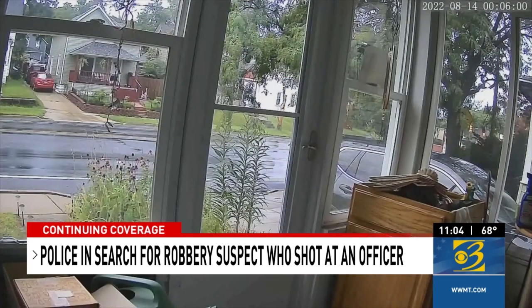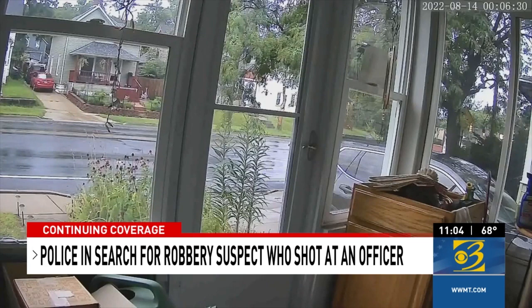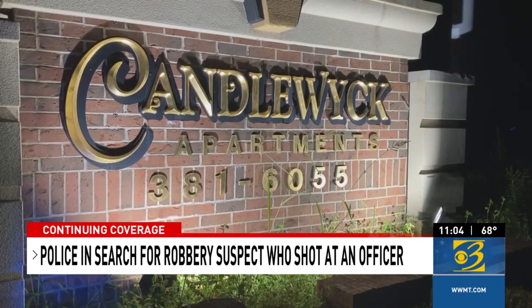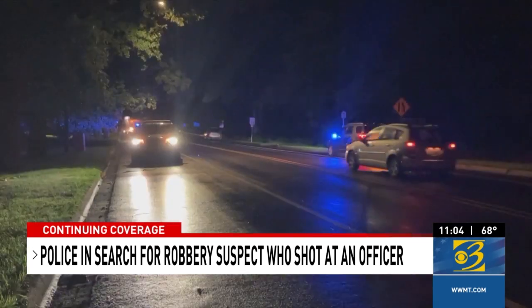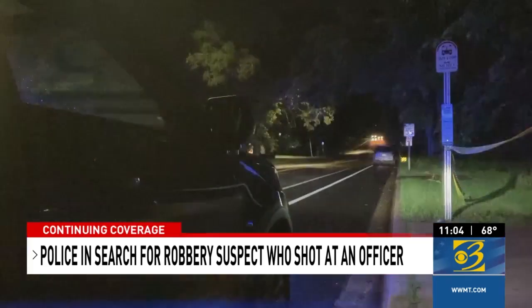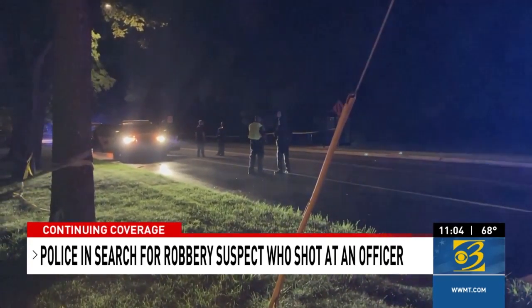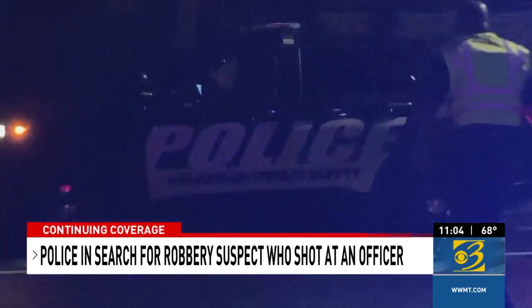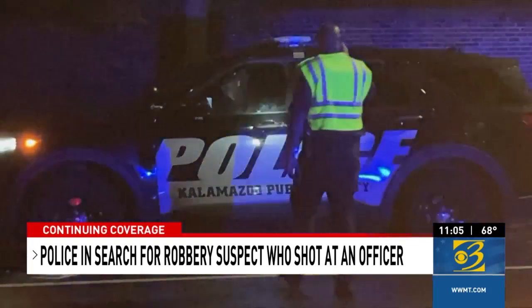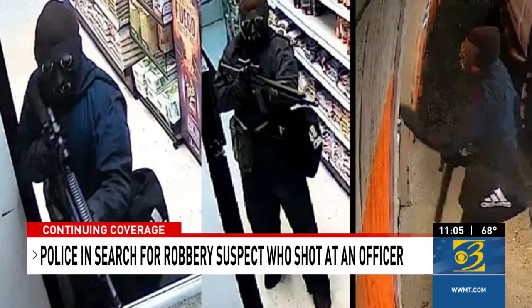A neighbor's camera recorded what sounded like gunfire and the suspect's vehicle speeding away. Just minutes later, police say they found the gunman's vehicle in the area of Candlewick Apartments. The suspect then crashed and ran away on foot. Police say when an officer got close, the gunman opened fire on the officer's patrol car. As the officer gave chase, the suspect continued shooting at the officer. The officer was not hurt, but police say the gunman got away.